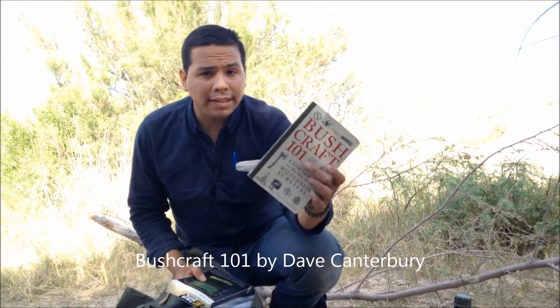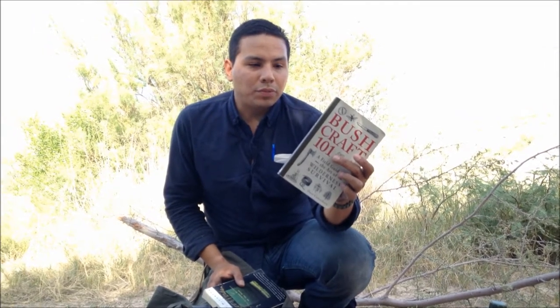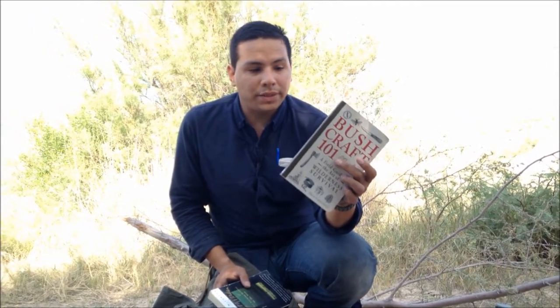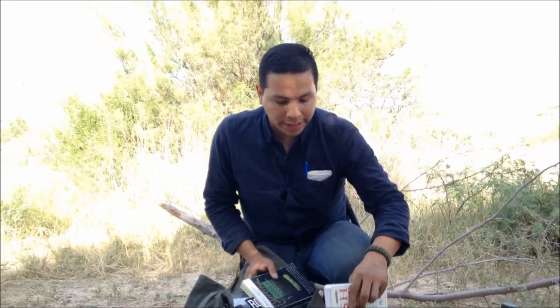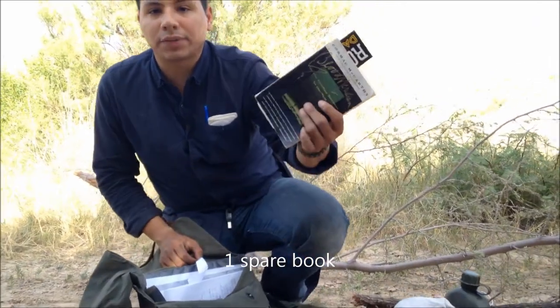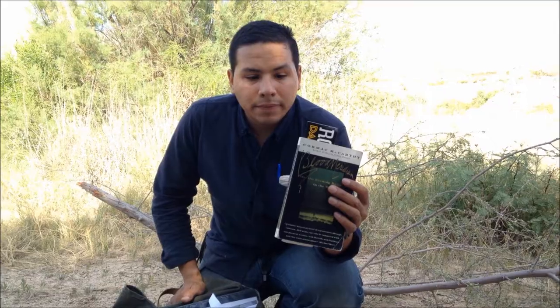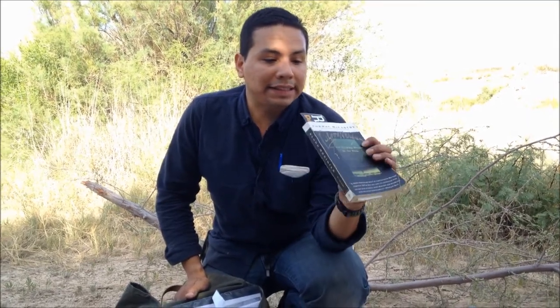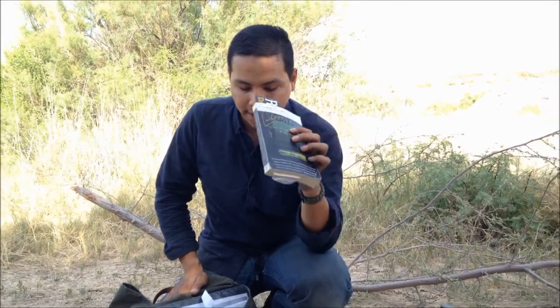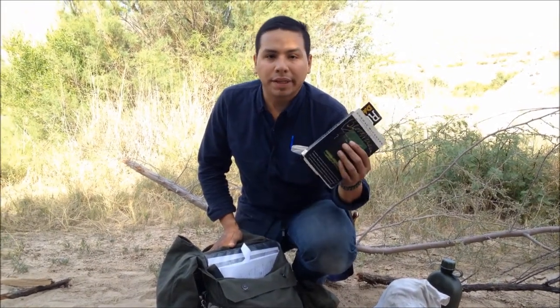Bushcraft 101 is just all wilderness skills — recipes for cooking, ways to make shelters, things like that, so it's always helpful and always here. Then this other book is constantly changing, just for entertainment value. This is Cormac McCarthy's Blood Meridian — my all-time favorite book, and this is gonna be my 16th time reading it. If you've ever seen the film No Country for Old Men, this is the guy that wrote that book, and this blows that out of the water. As soon as I'm done with this, I'll place another book — either buy one or pick up an old favorite from my shelf.